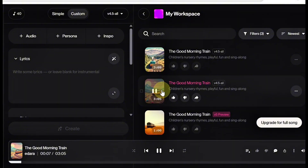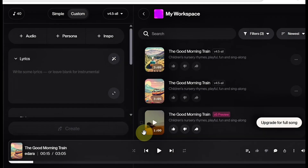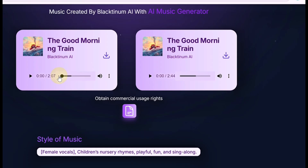The quality is so good you might even have a hard time choosing. And that's it — you now have a complete kids' song with vocals, instruments, and rhythm, all without stepping into a studio. Step 4: Generating the Images.